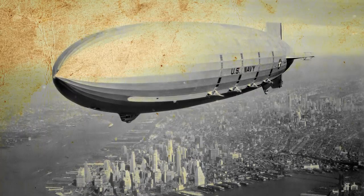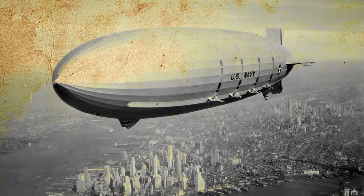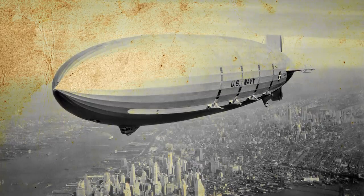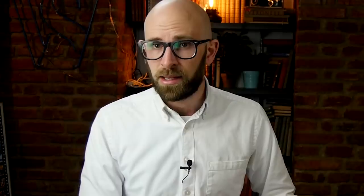On February 12, 1935, the Macon joined its sister aircraft when it hit a storm and its upper vertical fin was damaged. The blimp rapidly climbed to a dangerous altitude of 5,000 feet, which caused the automatic gas valves to open and release helium before its unavoidable descent. The Macon crashed into the Pacific Ocean. Thankfully, due to the tragic loss of the Akron two years earlier, the Macon was equipped with life jackets and rafts, which saved 81 lives, and only two were lost.